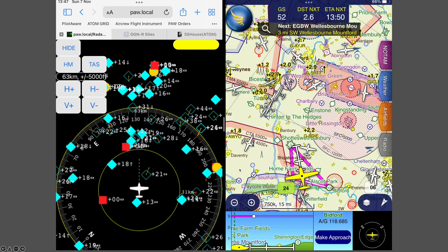The SkyGrid technology will significantly increase the number of aircraft that you detect, particularly when they're flying low or when you are flying low.